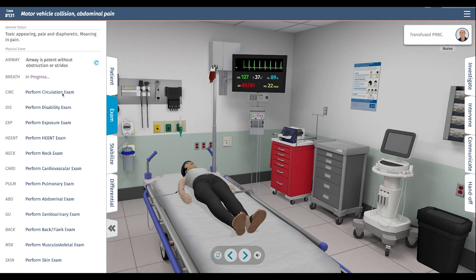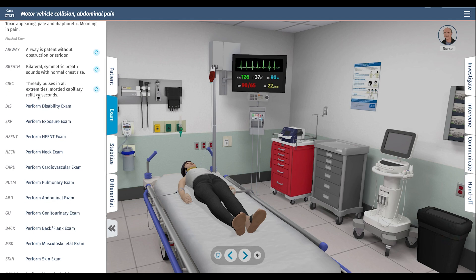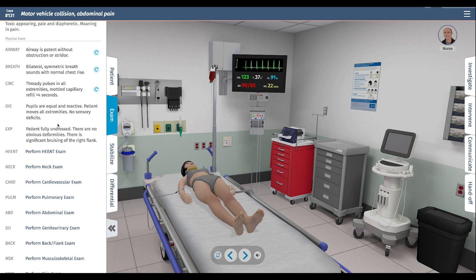We're going to assess her airway, breathing, and circulation. Airway is patent. She's breathing spontaneously. She has thready pulses consistent with hemorrhagic shock, with capillary refill delayed at greater than four seconds. Disability and exposure: she doesn't have any obvious neurologic deficits. We've fully exposed the patient — no obvious deformities, but there's bruising to the right flank. I'm concerned about intra-abdominal or intra-thoracic injury.